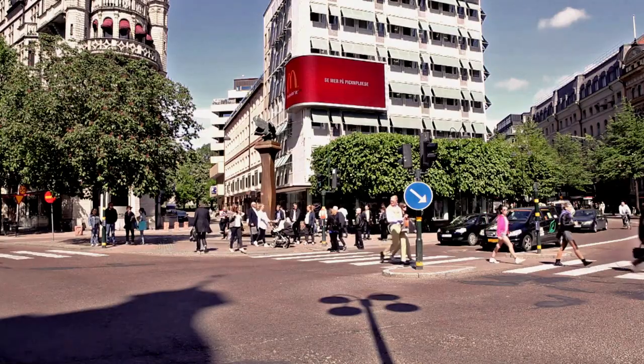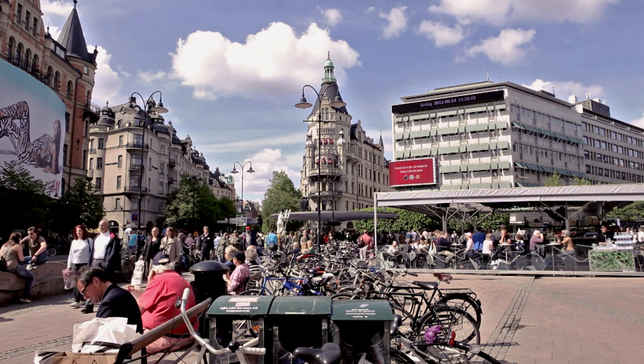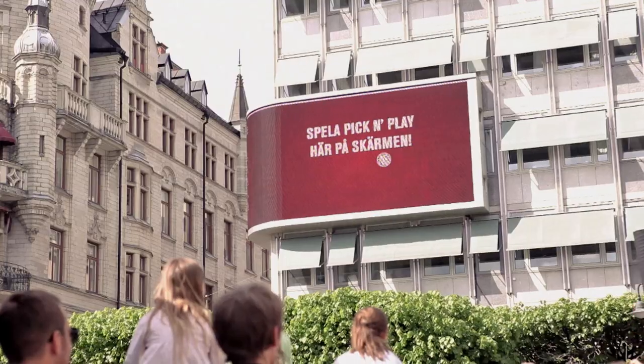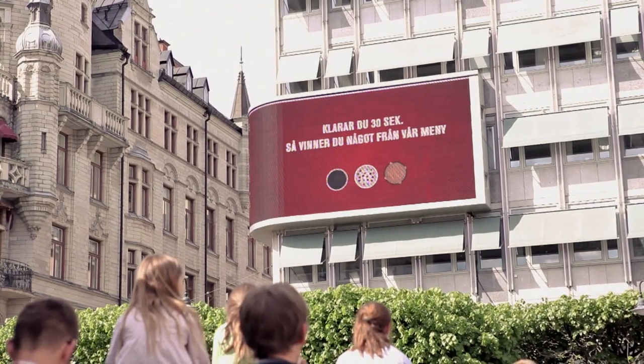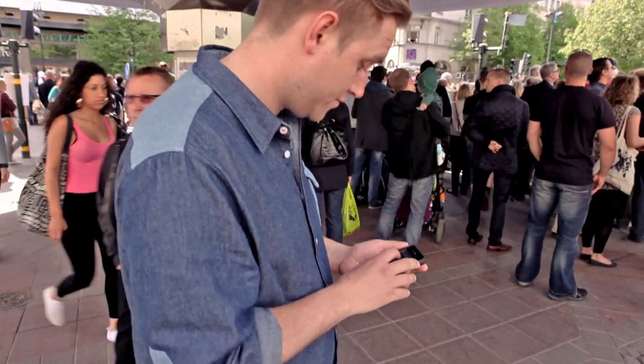We wanted to give people an extra reason to visit McDonald's, or perhaps a reason that was extra fun. Using a large digital billboard, we created an interactive challenge where you could pick and play for your favorite McDonald's goodie.